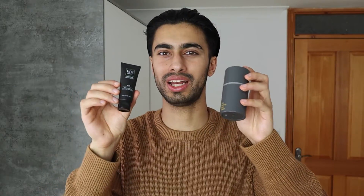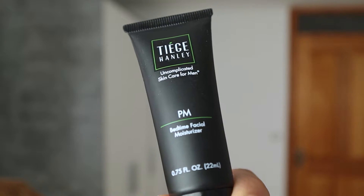The next product is the AM moisturizer, which has an SPF of 20 in it — this is the morning facial moisturizer. After using the face wash and perhaps the scrub twice a week, you use the morning facial moisturizer. The good thing about this product is that it has an SPF of 20, which is great protection against sun rays. By comparison, the Geology vital morning face cream only has an SPF of 10. However, when comparing both products you can clearly see that you get a lot more product in the Geology one — Tiege Hanley gives you 22 milliliters while Geology gives you 50 milliliters, which is twice as much.